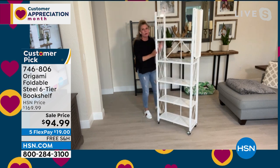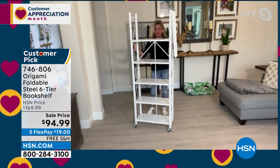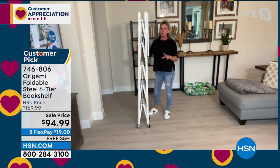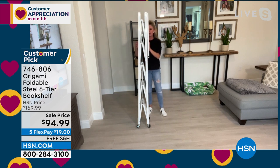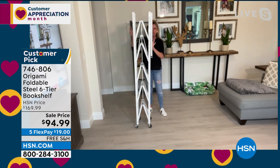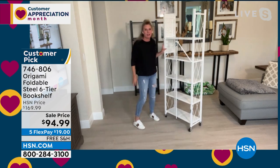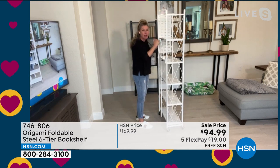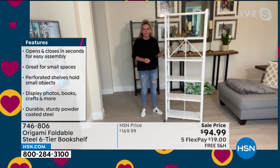It's so important because it's zero assembly. You've got that quality of Origami. And when I say zero assembly, look at this — this is how this six-tier bookshelf actually comes to your home, completely flat-packed. All you have to do is take it out of the box, open it up. One, two, three — all those shelves fall perfectly into place. You've got that famous Origami toggle in the back, feed it through, push it down. That locks everything in place. Swing the top shelf over — and that's your assembly.